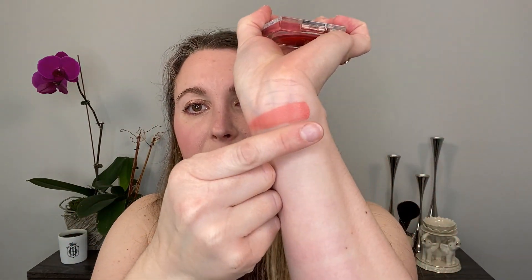Some other cream blushes that are new to me are the Tower 28 cream blushes — the Beach Please line. I know people have been talking about these for a couple of years, but I had never tried them before. I picked up two of the newer shades. This one here is After Hours, and you can see touching this that there's more resistance than there is with the Melt.